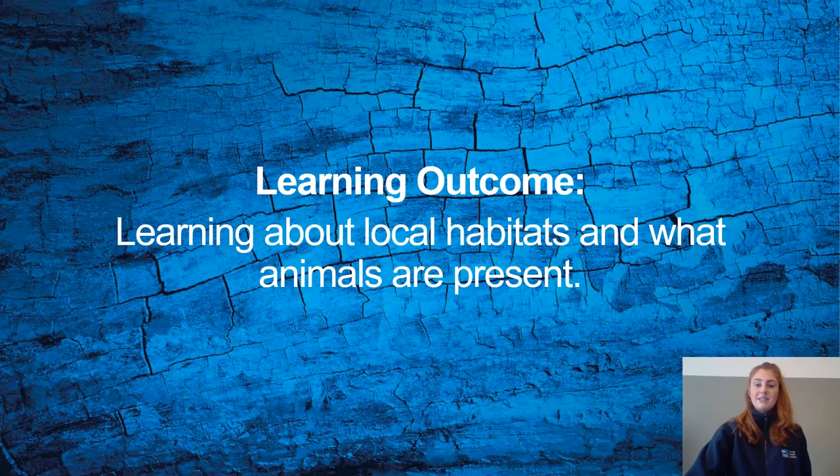Then to finish I will set you an RSPB Wild Challenge to complete outdoors. This will help count towards earning your RSPB Wild Challenge badge.